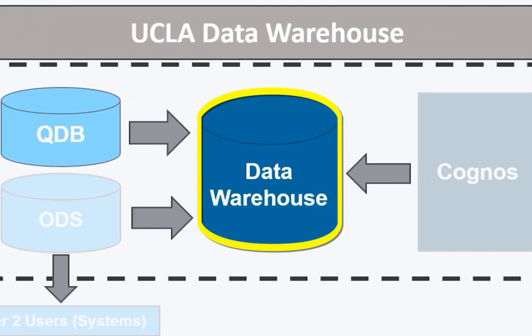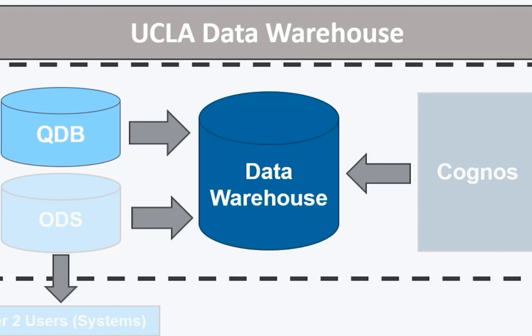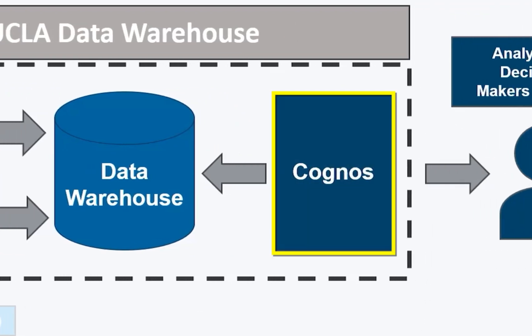At that time, with stakeholder engagement, multiple interviews, and information sessions, it was determined that adopting the data warehouse design with a business intelligence tool to drive report development was our best path forward. And after an RFP process, the group selected Cognos as our reporting tool.